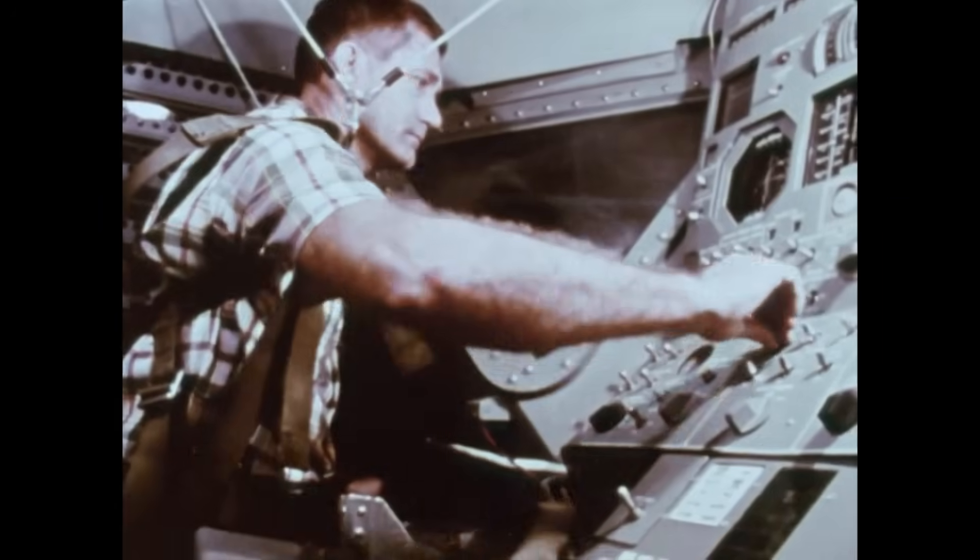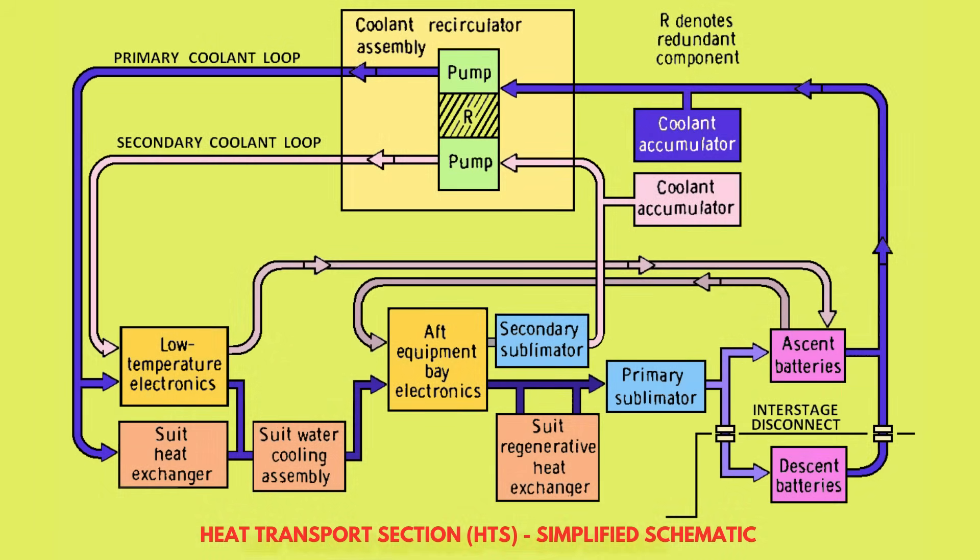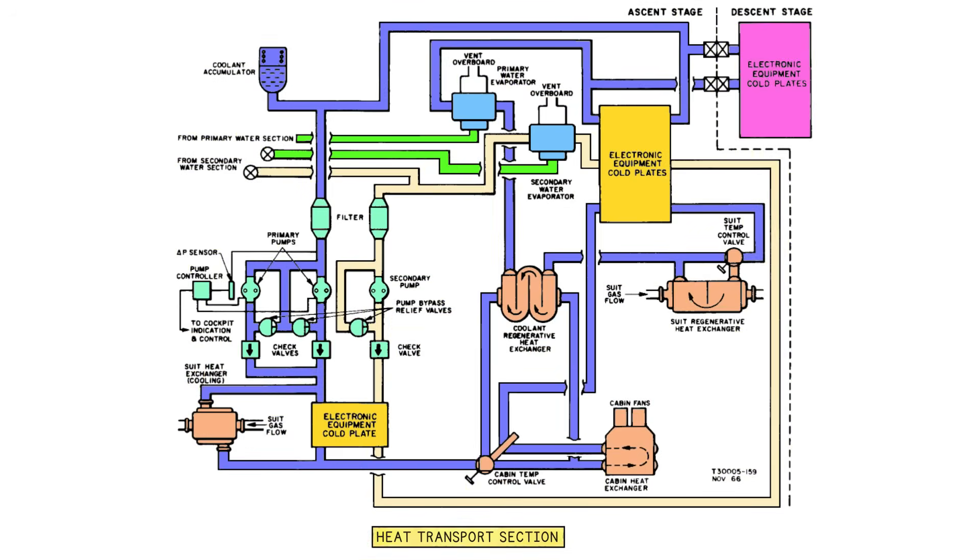Inside the lunar module, heat was not wasted — it was managed. The heat transport section, or HTS, used two independent coolant loops: a primary and a secondary system. Each carried a liquid mixture of 65% water and 35% ethylene glycol, a corrosion-inhibited solution similar to automotive antifreeze, but far purer. The loops operated at a nominal flow rate of 250 pounds per hour, driven by small brushless pumps located in the cabin, keeping the spacecraft's temperature between about 60 and 80 degrees Fahrenheit despite the outside extremes.